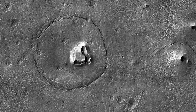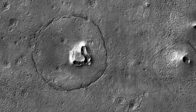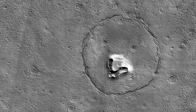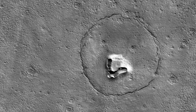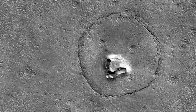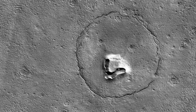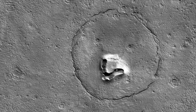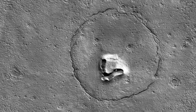This feature looks a bit like a bear's face — but what is it really? There's a hill with a V-shaped collapse structure, the nose; two craters, the eyes; and a circular fracture pattern, the head. The circular fracture pattern might be due to the settling of a deposit over a buried impact crater.